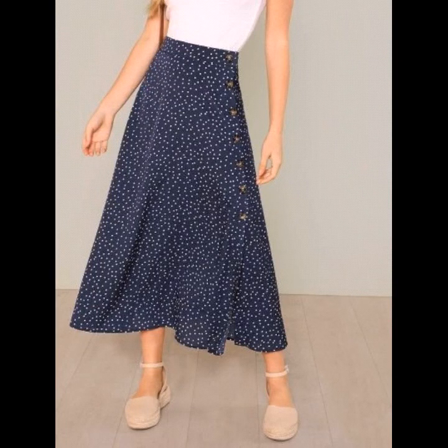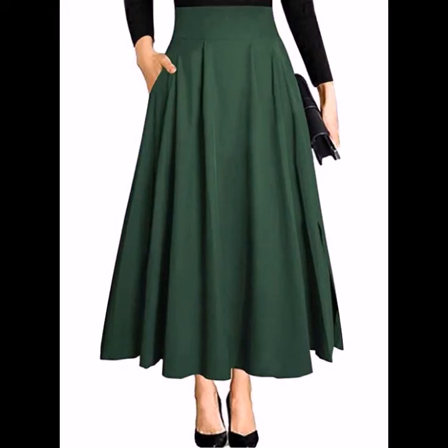Assalamu alaikum viewers, welcome back to my YouTube channel. I hope you're fine and taking care of yourself. Today in this video I am going to show you ideas and designs about Victorian skirts. You can see different styles of Victorian skirts in this video.